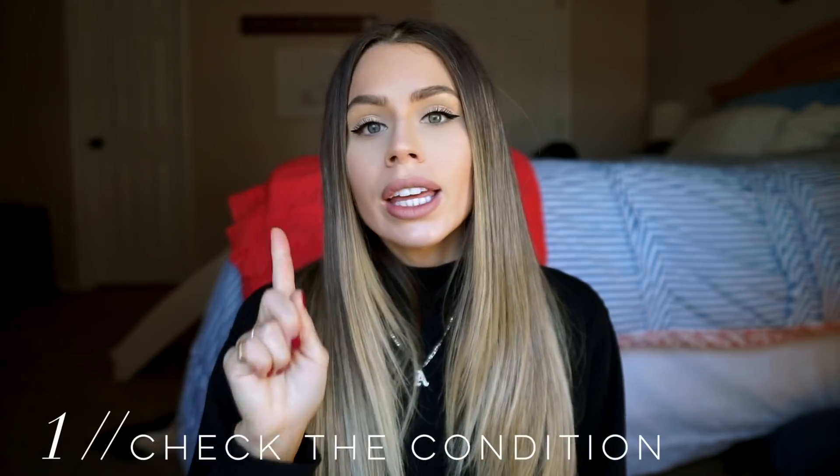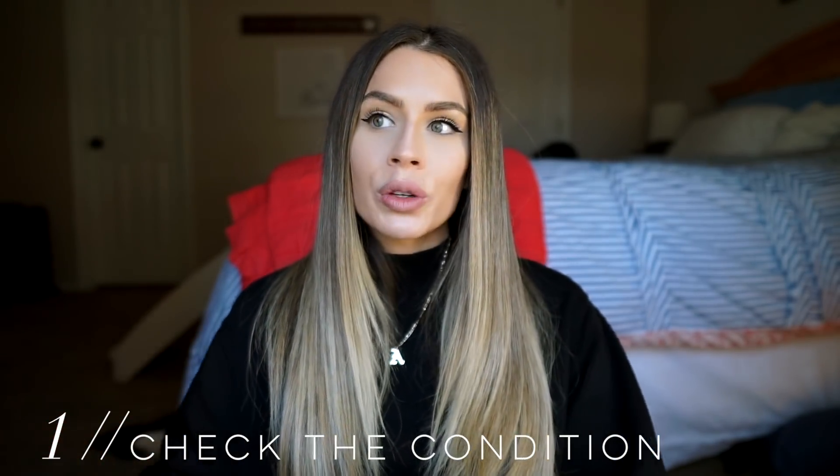Before we get started with the lookbook portion of this video, I want to give you — I think I have like five or six tips for shopping online consignment that I just kind of want to share with you, that might make your shopping trip a little bit easier. Number one is: check the condition.